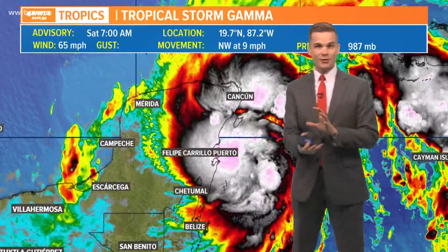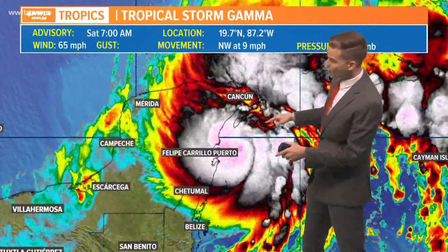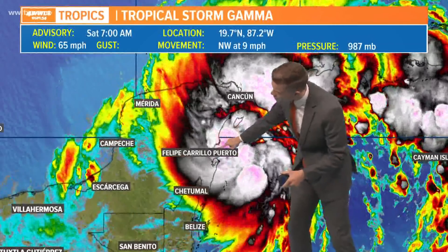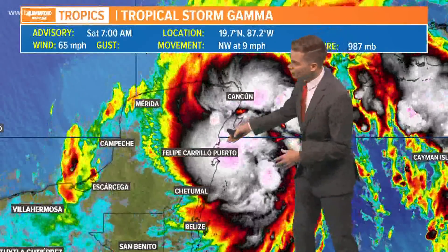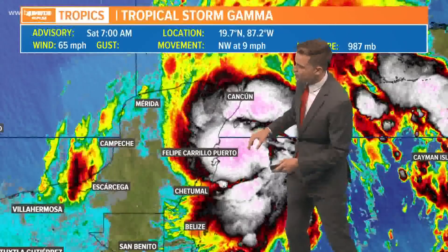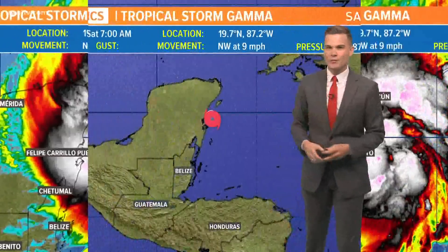However, it has been continuously strengthening up on landfall and you can see that as it gets closer to landfall, you get that tight little circulation developing with the storm. That's just a sign that it was continuing to organize. So the good news is it's running out of real estate moving into land.